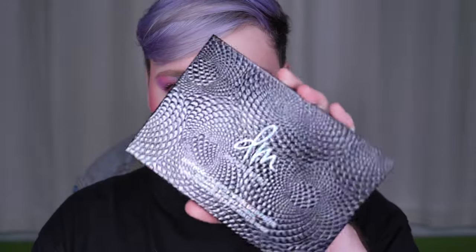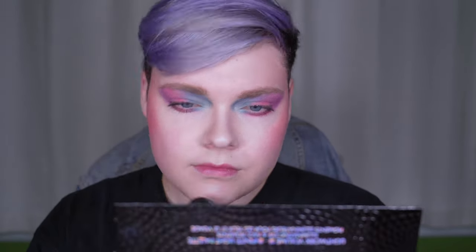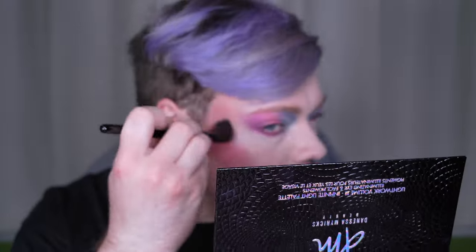For highlight we're definitely going with blue — doing a neon, pastel thing today. I'm using Danessa Myricks Light Work Volume 3 with the Wayne Goss Airbrush brush, going into Blue Moon. I'm also taking a bit of Strawberry Moon, the pink one, and mixing them together.